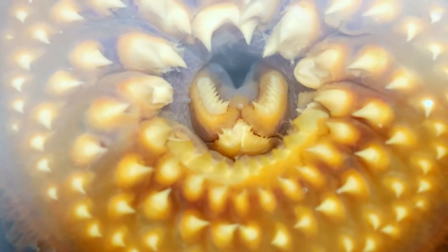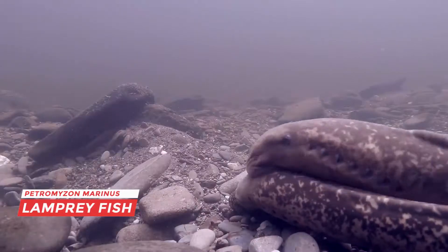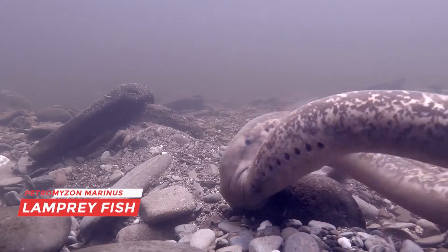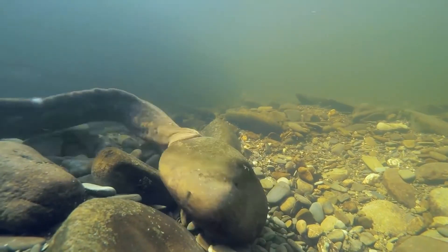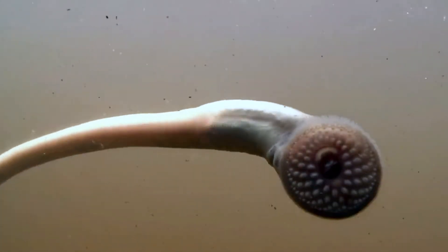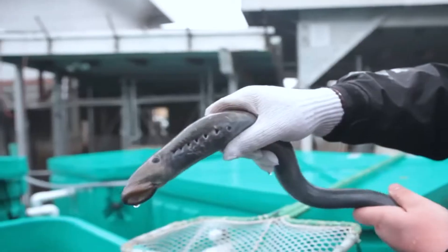Hi, nice to see you again. The lamprey fish is a strange and frightening fish. Lampreys are jawless fish that are thought to have existed more than 200 million years ago. These fish existed long before dinosaurs and other ancient species. The nickname for this fish is 'living fossil.'